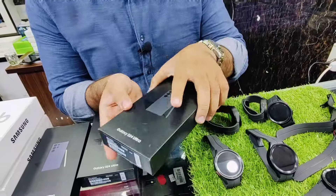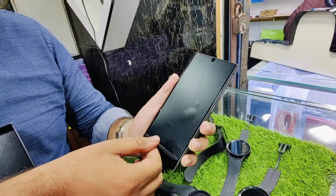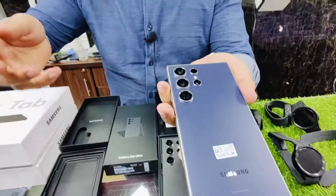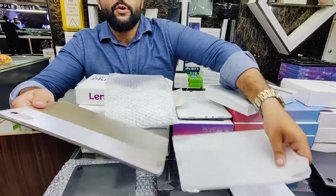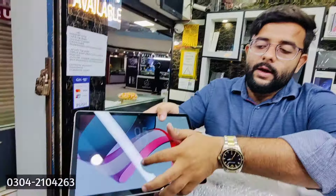This is the Samsung Galaxy S24 Ultra — original device, non-PTA and non-active, available in two colors. We will show our customers so they can see it. This is the back camera and the other color. We also have the Samsung Galaxy Watch 5 Pro, brand new. The demand is going on. Lenovo P11 Pro 2nd generation, 6GB RAM, 128GB storage — this is the display.